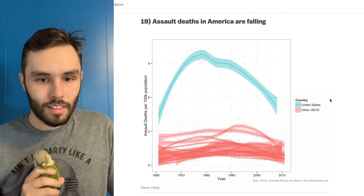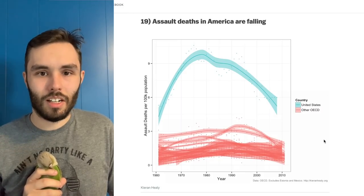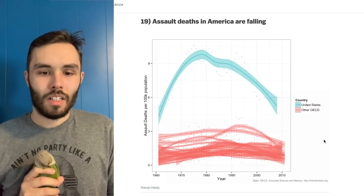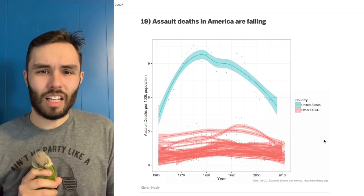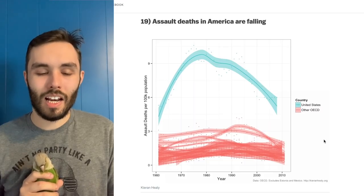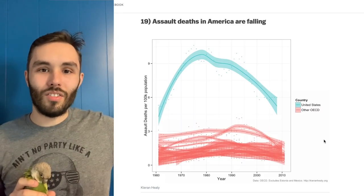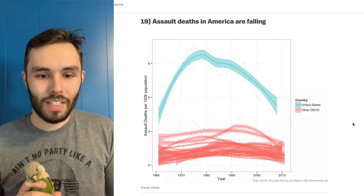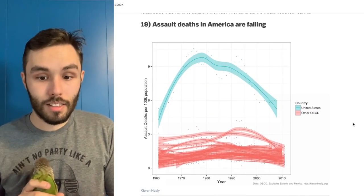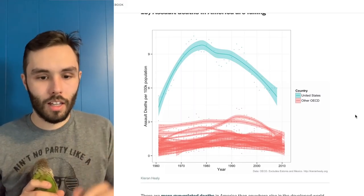Assault deaths in America are falling — that's cool. I wonder how it is after this year. I'd imagine it's probably down despite public violence or whatever, because people spent so much of the year not being out. But also how many people do you think have gotten into fatal combat over wearing a mask in a store? You see so many people throwing fits — how many actual acts of violence occurred over the pandemic? It's a tense time; I'm curious if it's ticked up or down.